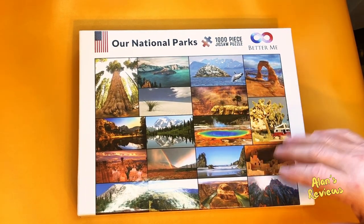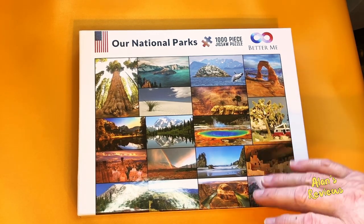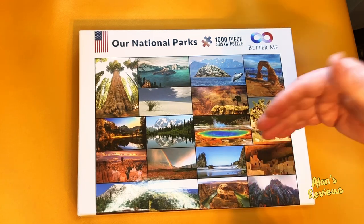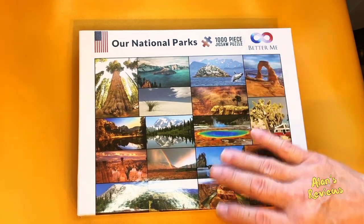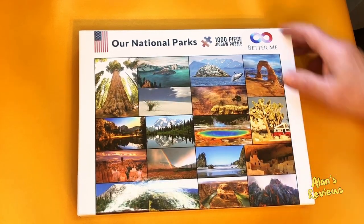This company sells a bunch of them. You may scroll through and see that you like something else. They've got Yellowstone, some that are exclusive to a national park, but this is the one that shows 18 of our different national parks.